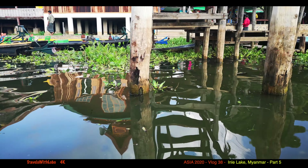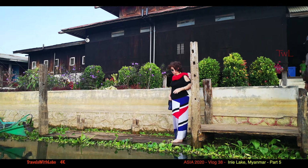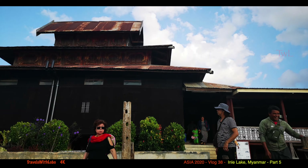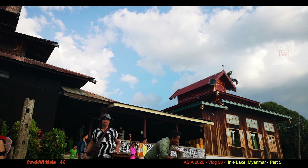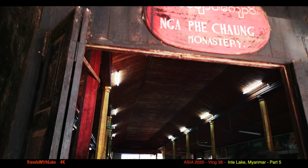Is this what they call the floating garden? I don't think so — we're going to the monastery first. Yes, we're at the famous Nafei Chong Monastery, formerly known as the Jumping Cat Monastery.